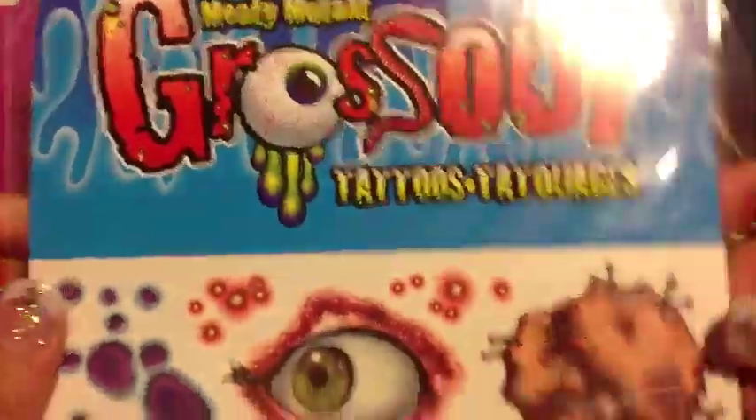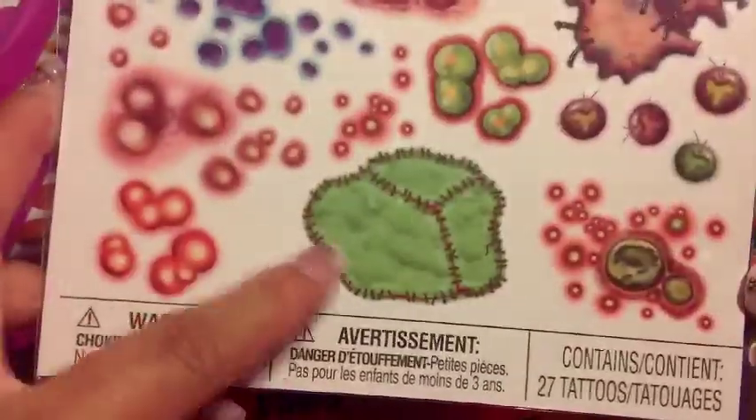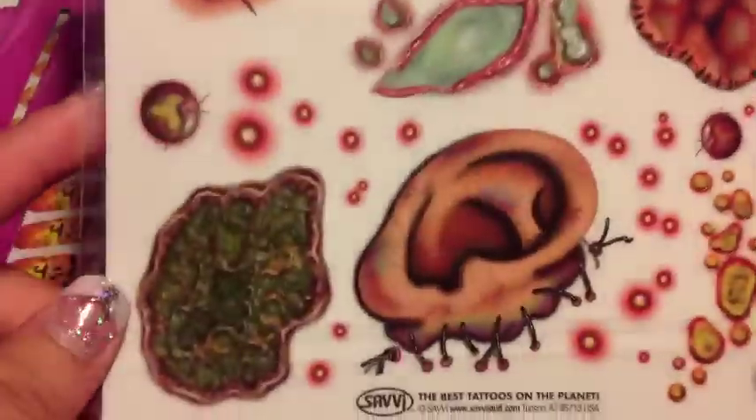I also got these tattoos. They come with eyeballs, little small stitches, and I think these are pimples — it's kind of gross, but I thought these were really cute. They have a little ear and little cuts and stuff like that. It comes with two.